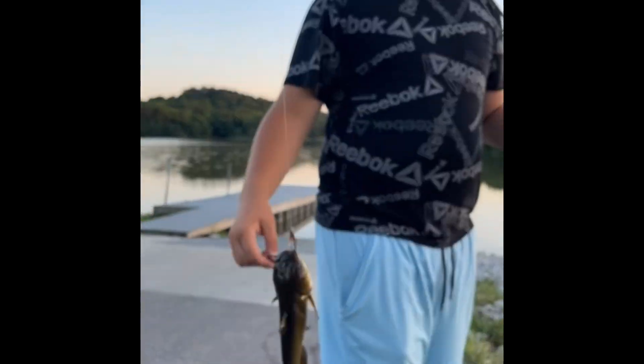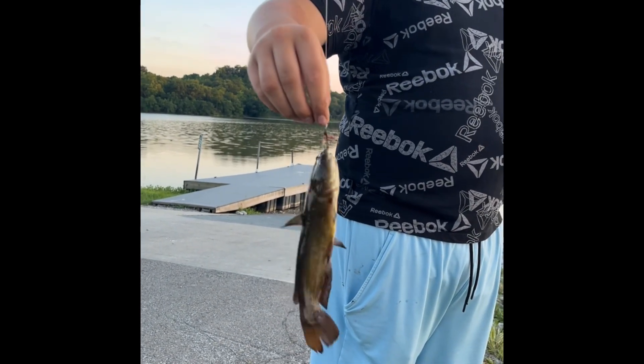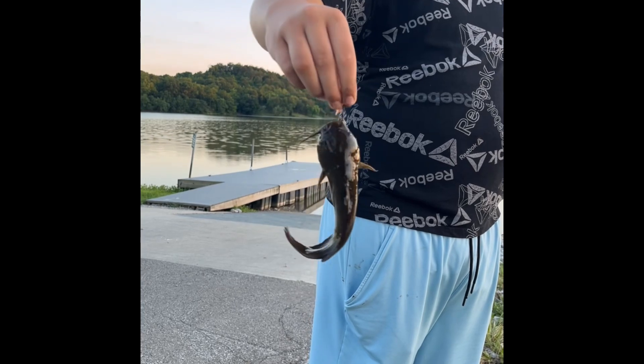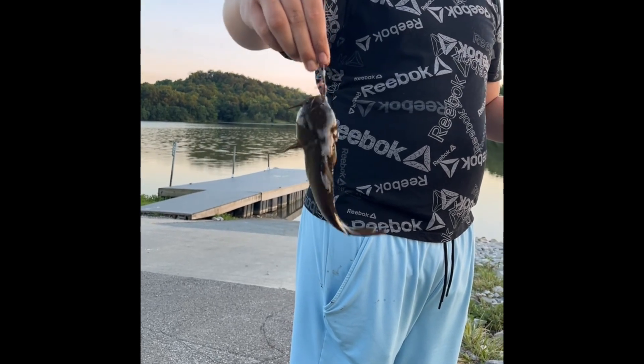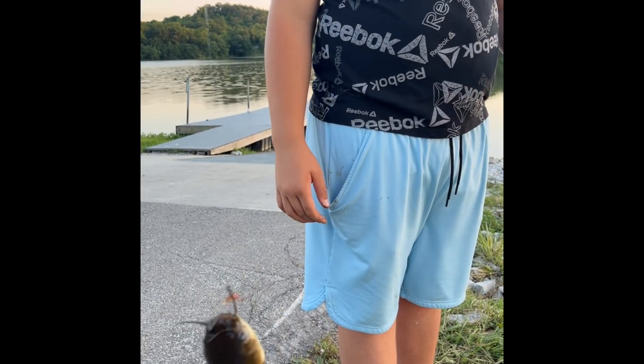Mason caught his first yellow-bellied catfish. Little bullhead. They're terrible. That's about a trophy as they come. Looks like we're going to have a cooler pit. Just kidding. We're just kidding. Don't take it serious.